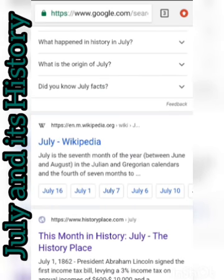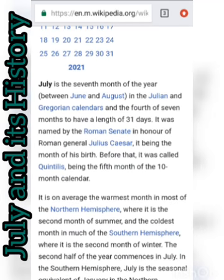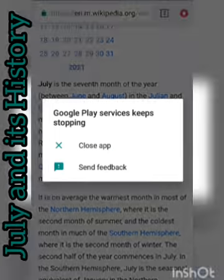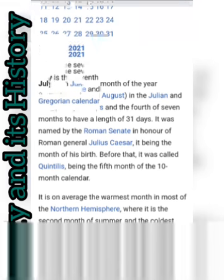Let me check Wikipedia. July is the seventh month of the year in the Julian and Gregorian calendars, and the fourth of seven months with a length of 31 days. There are seven months of the year that have 31 days, four months have 30 days, and one month — February — has 28 days in a non-leap year and 29 days in a leap year.